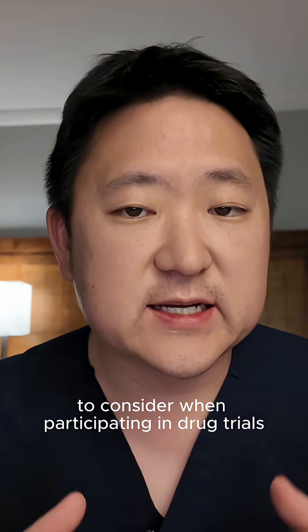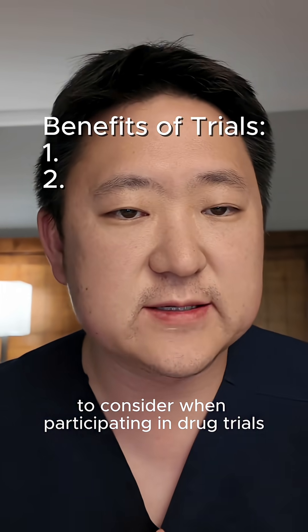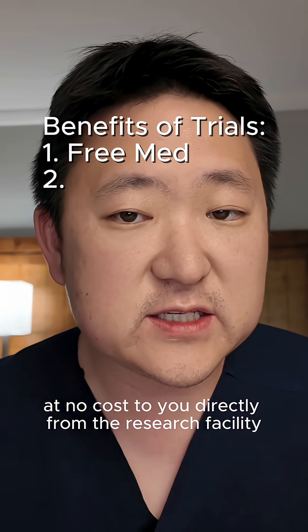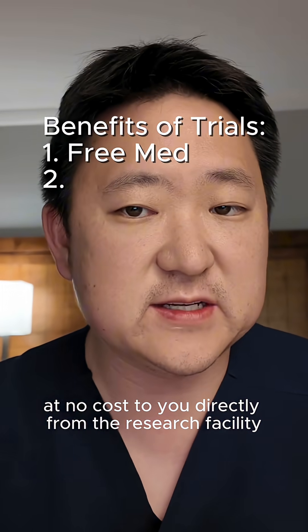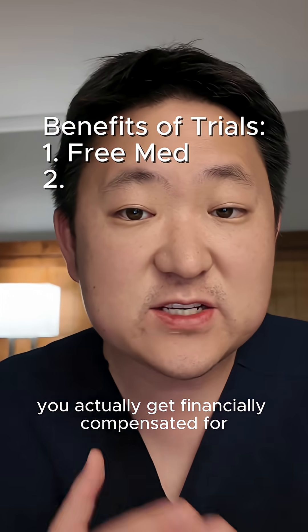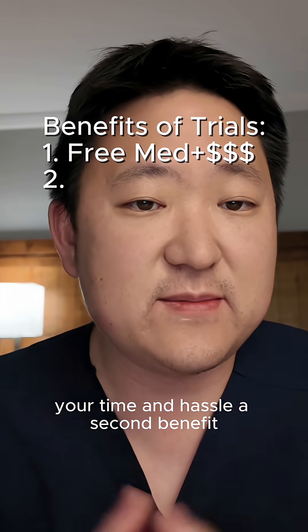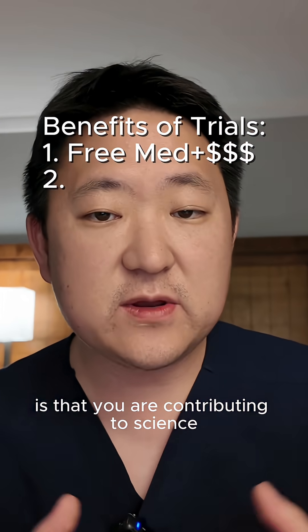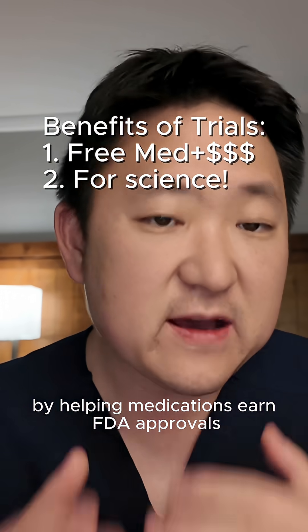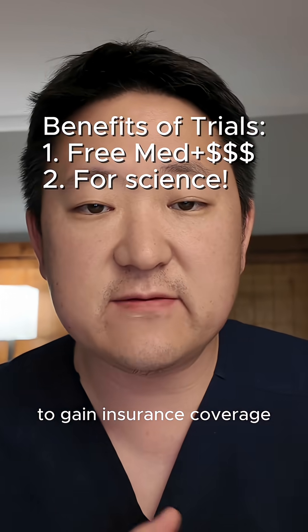Here are some general pros and cons to consider when participating in drug trials. The first pro is that you get the study drug provided at no cost to you directly from the research facility — you don't have to deal with pharmacies or insurance. In fact, you actually get financially compensated for your time and hassle. A second benefit is that you are contributing to science and paying it forward by helping medications earn FDA approvals to gain insurance coverage.